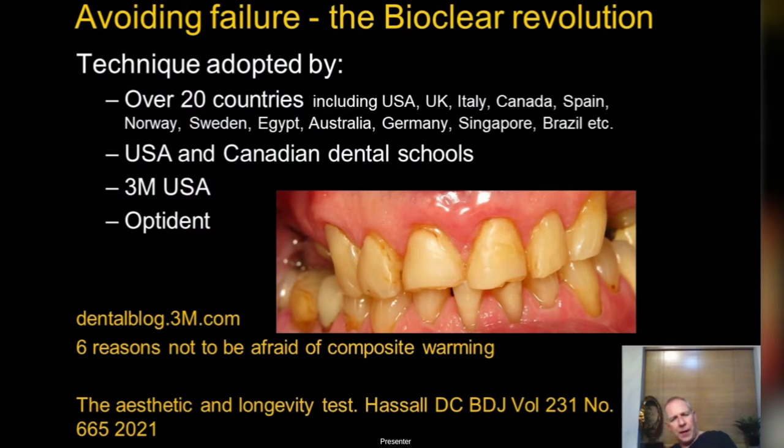Why did I get into Bioclear? I spent 10 years treating thousands of tooth wear cases and a lot of them ended up stained, with fractured margins, surface staining and poor aesthetics. One case shown here is only six months old, done in a UK dental school by a postgraduate student supervised by a restorative consultant — and it's just not good enough. This isn't what our patients want.